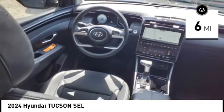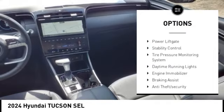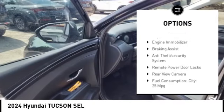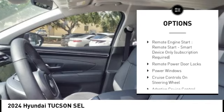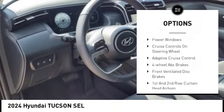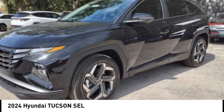This vehicle has less than 100 miles. Here are some of this vehicle's great options: roof rails, power lift gate, stability control, tire pressure monitoring system, daytime running lights, engine immobilizer, braking assist, anti-theft security system, remote power door locks, rear view camera.